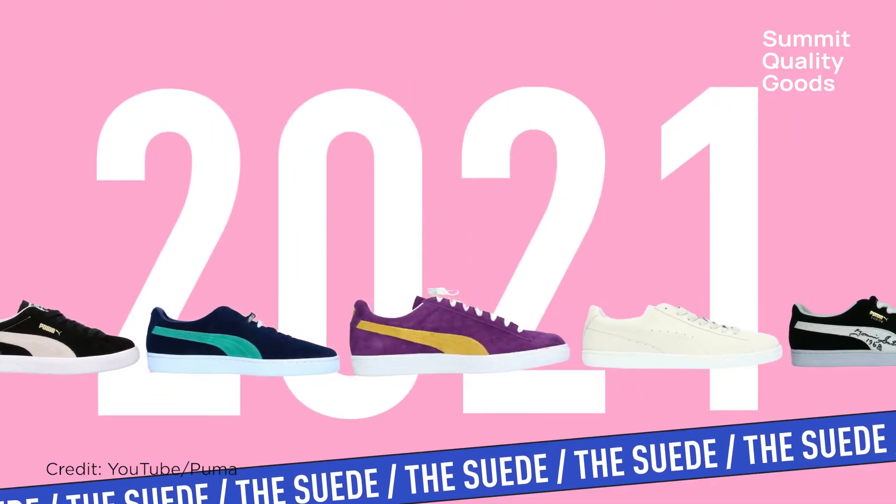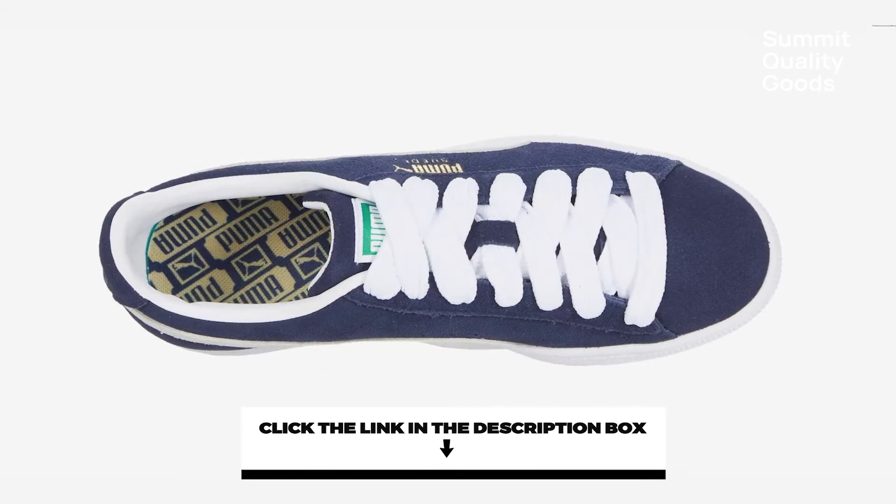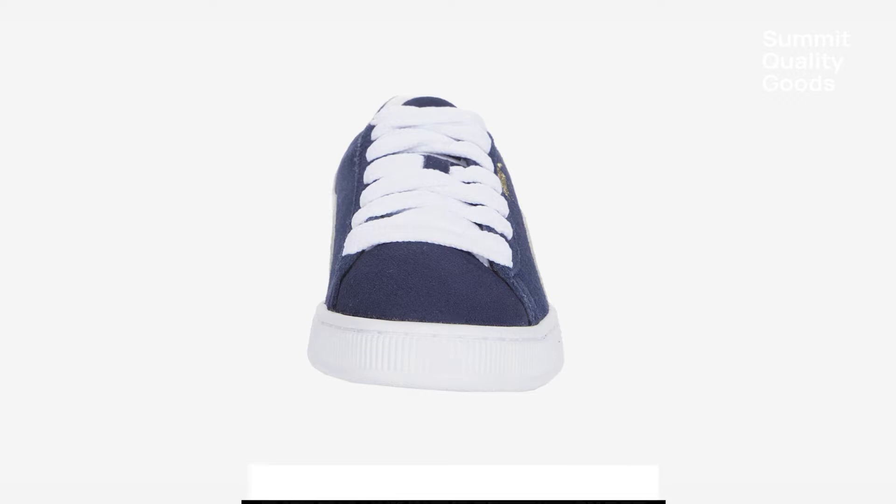These sneakers will never go out of style. They are respected by both old and young and will certainly up your cool factor. Just don't lace them up too tight or you'll look like you're strangling your feet.